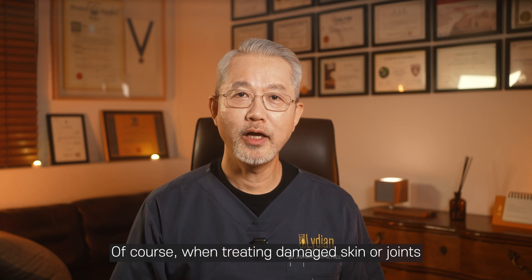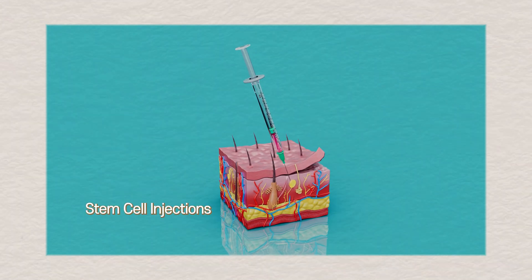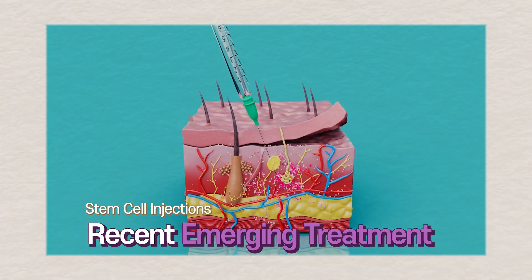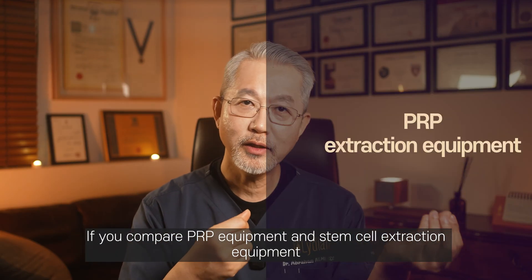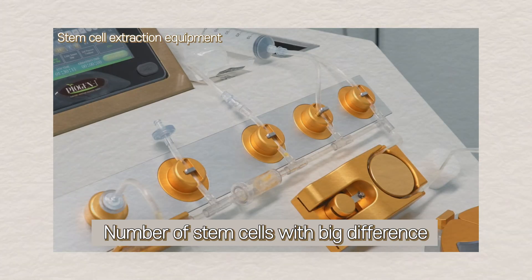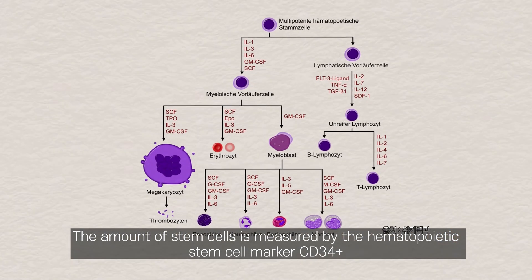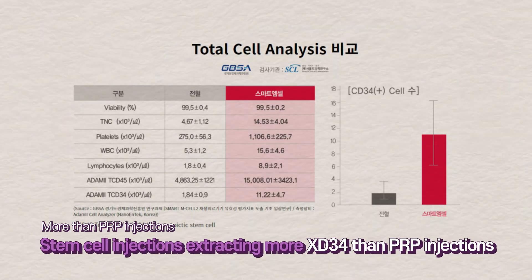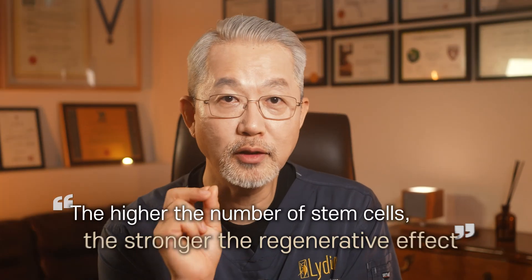PRP injections can aid in healing damaged skin or joints, but stem cell injections are fundamentally better at regenerating tissues. Comparing PRP equipment with stem cell extraction equipment reveals a huge difference in stem cell quantity. Stem cell quantity is measured using the CD34 marker, and stem cell extraction equipment pulls out much more CD34 than PRP equipment. This is crucial because a higher number of stem cells leads to more powerful regenerative effects.